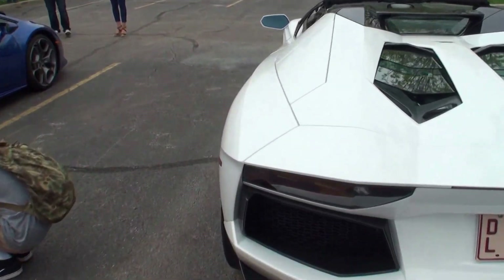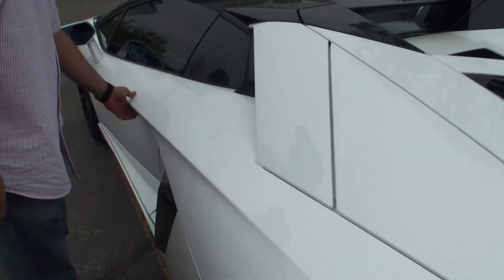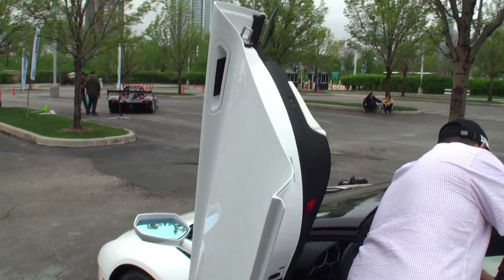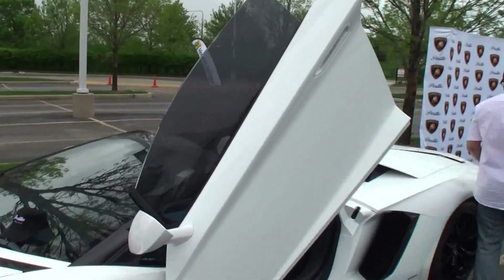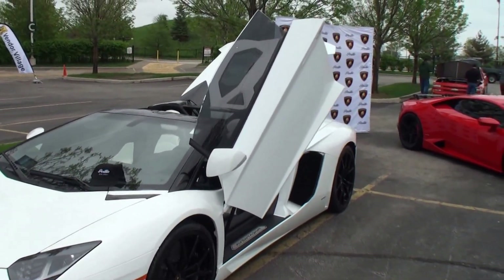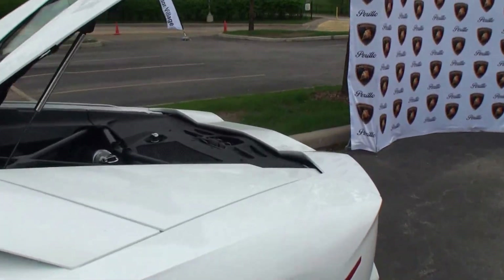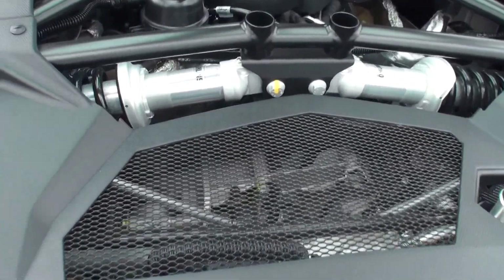Let's pop one of the doors. All of the angles on the car — when you pop the door, it does that scissor action. Now we'll take a look at the interior, but before we do that, let's look at the engine.